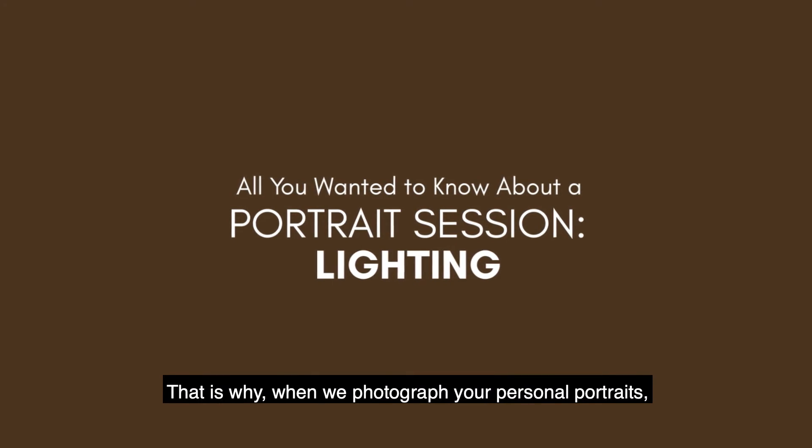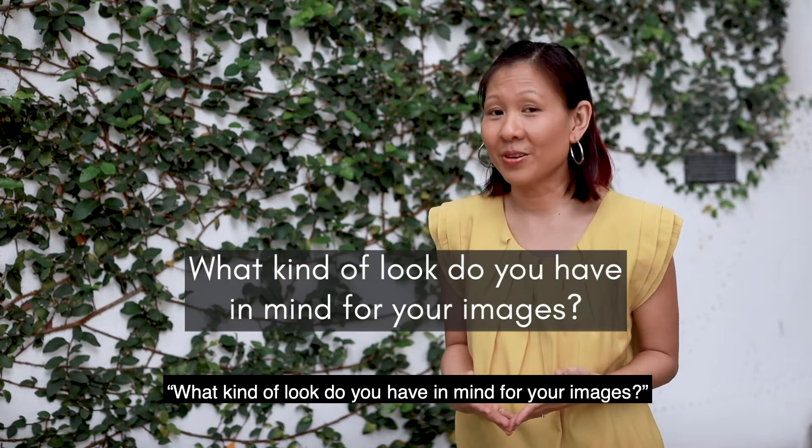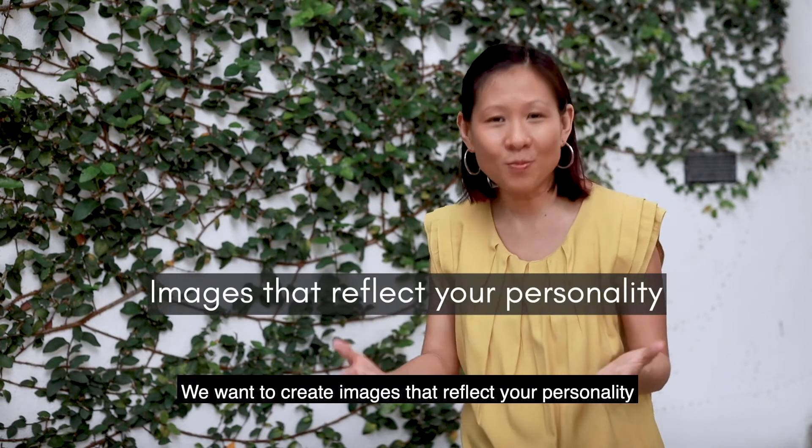That is why when we photograph your personal portraits, we ask questions like: what kind of look do you have in mind for your images? We want to create images that reflect your personality.